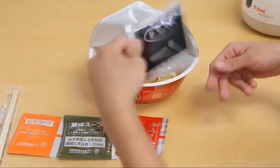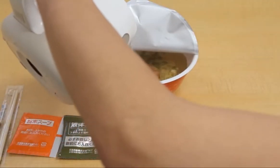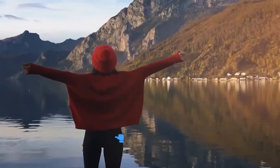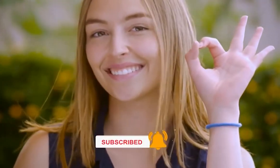Tonkatsu takes a whole day to be prepared, hence this instant ramen is going to fulfill your ramen needs. Do you like the video so far? If yes, smash that like button. You don't want to miss what I have for the top three, so keep watching.